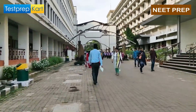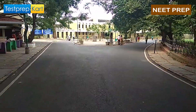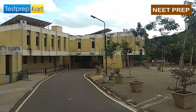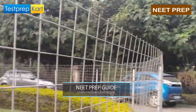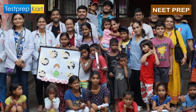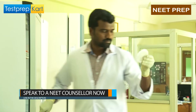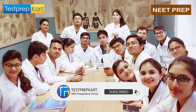That's it for the top 10 medical colleges in India. I hope this video provided useful information to you all. If you liked it, please click the like button and share it with your friends. This video should also be helpful for NRI students. If you have any doubts or queries, you can ask in the comment section or contact the Test Prep Card team — the link is given in the description box. Hope to see you soon. Take care, bye!